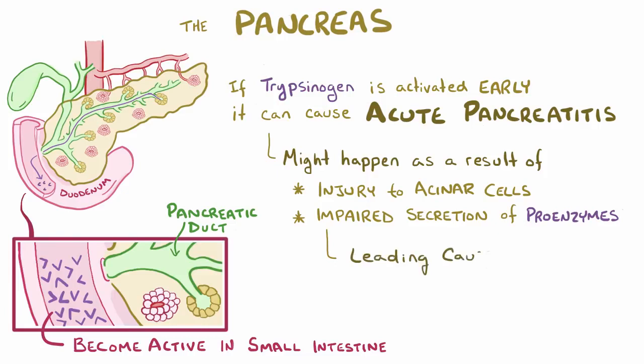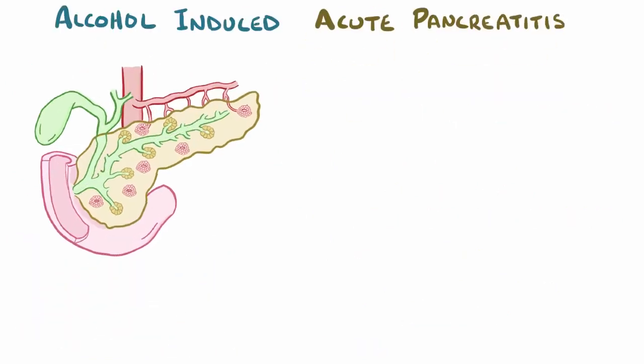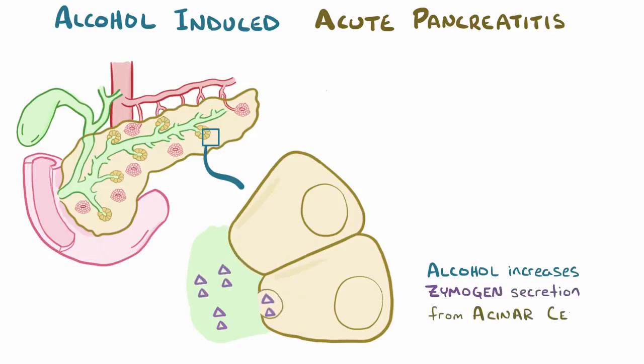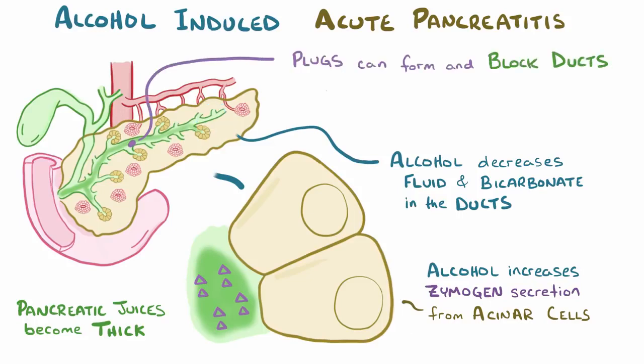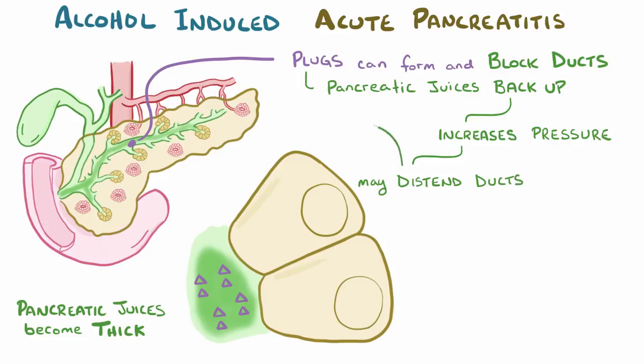The two leading causes of acute pancreatitis are alcohol abuse and gallstones. With alcohol abuse, alcohol increases zymogen secretion from acinar cells while decreasing fluid and bicarbonate production from the ductal epithelial cells. As a result, the pancreatic juices become really thick and viscous, potentially forming a plug that can block the duct. A blocked duct is bad news because pancreatic juices start backing up, increasing the pressure and leading to distention of the duct itself.